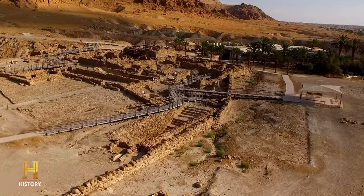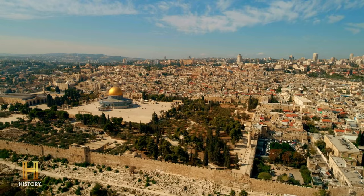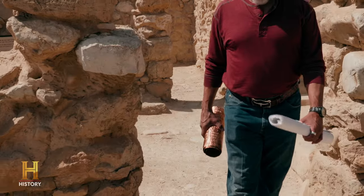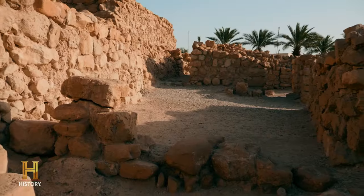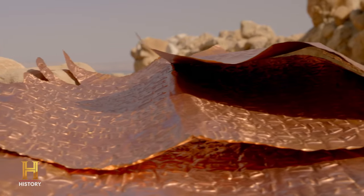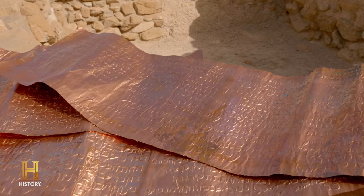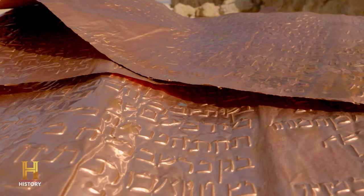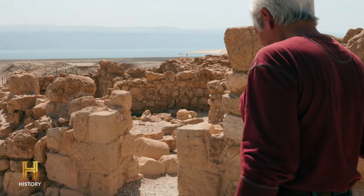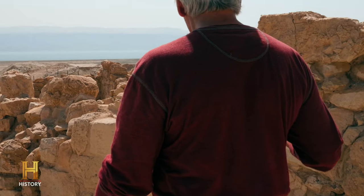Is it possible that the Ark of the Covenant was secretly rushed from the first Hebrew temple in Jerusalem just before the temple's destruction? Treasure hunter Jim Barfield believes the answer is yes. He has decoded an ancient treasure map, hammered into a copper scroll thousands of years old, which lists the supposed locations of the most valuable artifacts from the temple. According to Jim, they can all be found in the ancient city of Qumran.